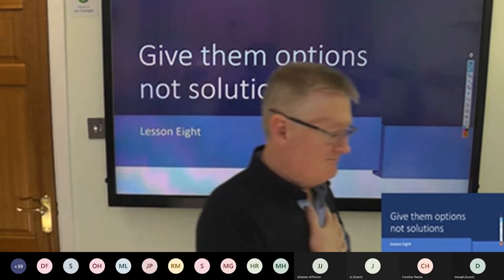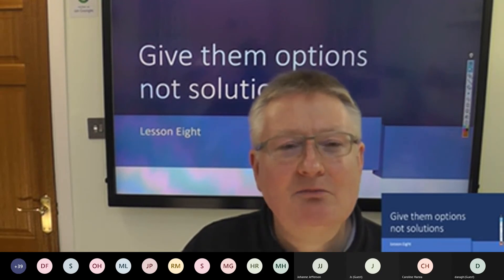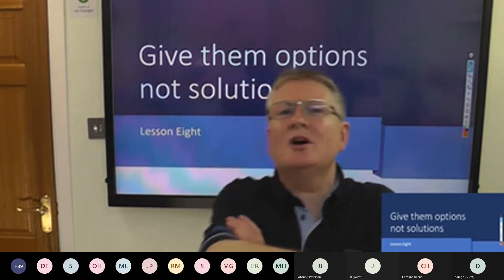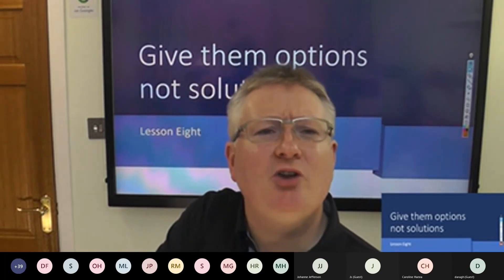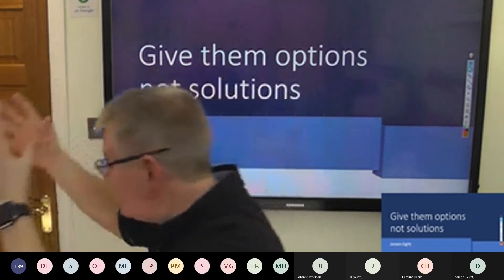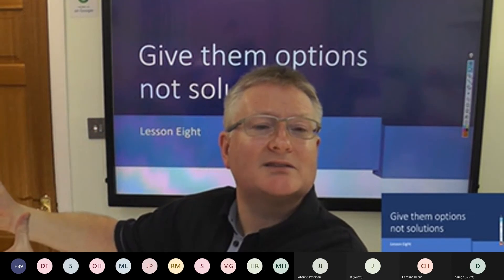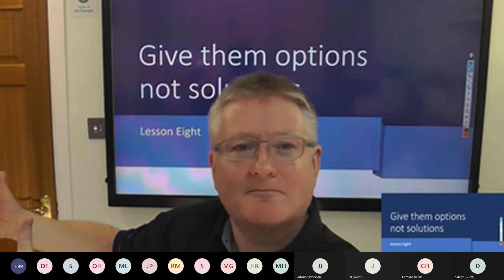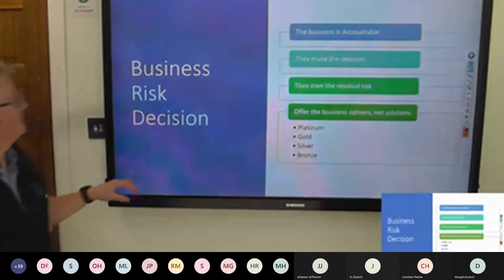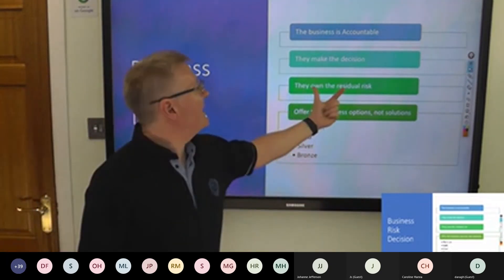Lesson eight: give them options, not solutions. Senior managers want us to give them solutions — why? Because if I tell them what to do, I've become accountable. This is my senior manager's goal: sure, you know best, Sean, you're the expert, you tell me what I should do. No. I can tell you all about the technical vulnerability, the technical impact, and the technical likelihood. I can tell you about the technical controls we can put in place to fix it. But I can't tell you what it will do to the company — I can't tell you the business impact. So we give them choices, not solutions. The business is accountable; they make the decision; when they make the decision, they own the residual risk.